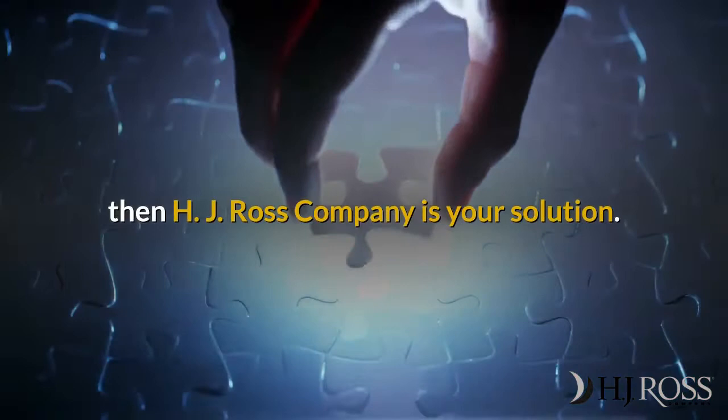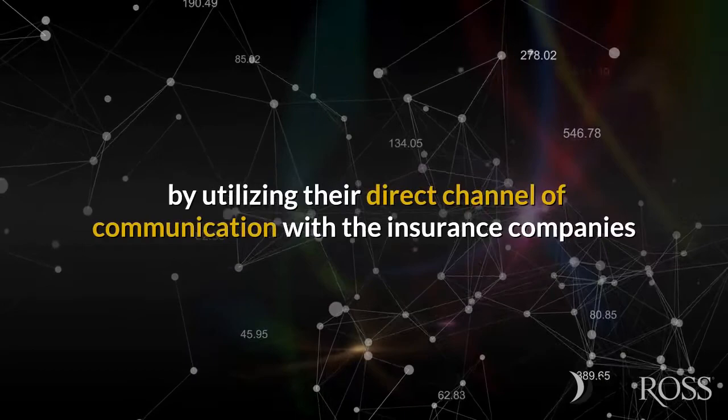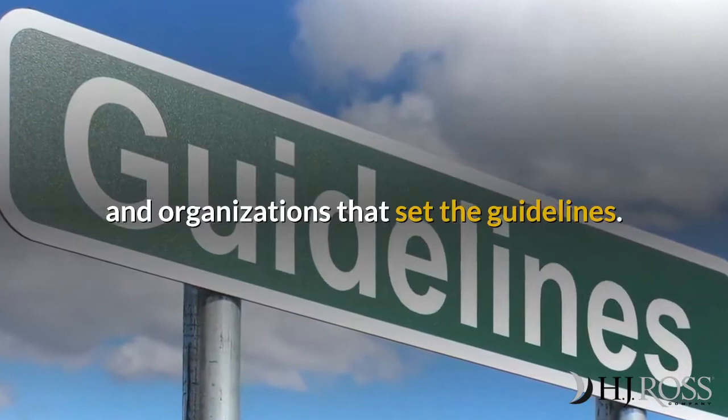then H.J. Ross Company is your solution. H.J. Ross Company stays ahead of the curve on the latest trends and changes in billing and coding by utilizing their direct channel of communication with the insurance companies and organizations that set the guidelines. There is a reason chiropractors have trusted H.J. Ross Company with their business for over 40 years.